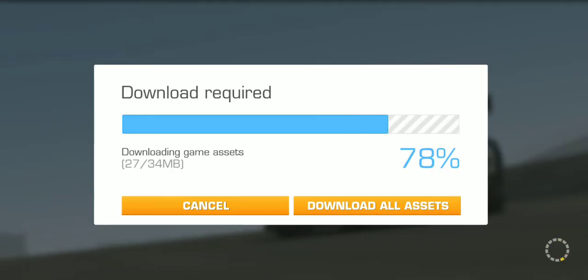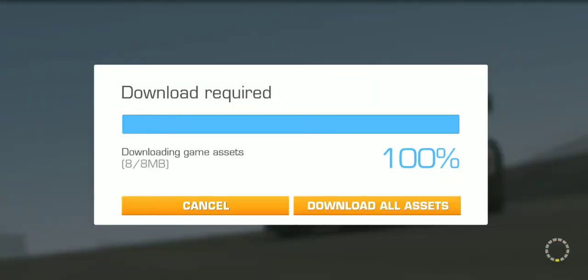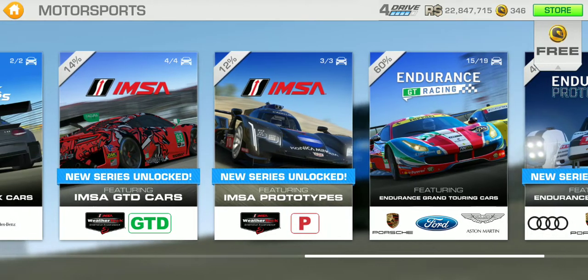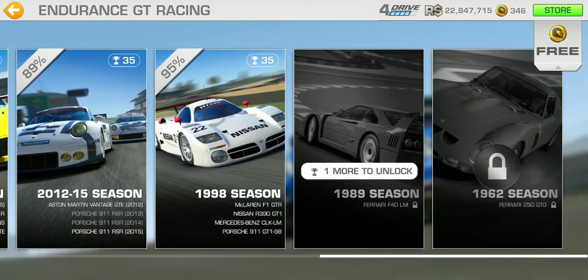Going into the Motorsport category — nothing new there. But right here we got the 1962 season and the 1989 season with the Ferrari 250 GTO and the F40 LM.